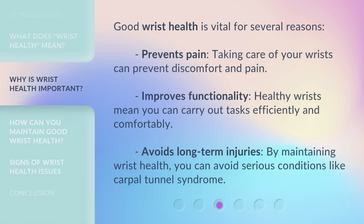Good wrist health is vital for several reasons. First, it prevents pain — taking care of your wrists can prevent discomfort and pain. Second, it improves functionality — healthy wrists mean you can carry out tasks efficiently and comfortably. Third, it avoids long-term injuries — by maintaining wrist health, you can avoid serious conditions like carpal tunnel syndrome.